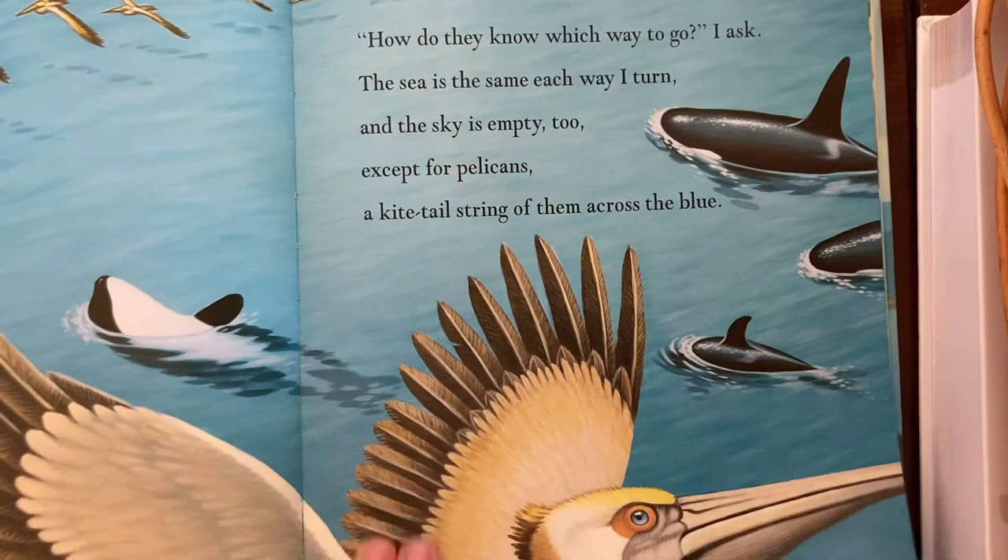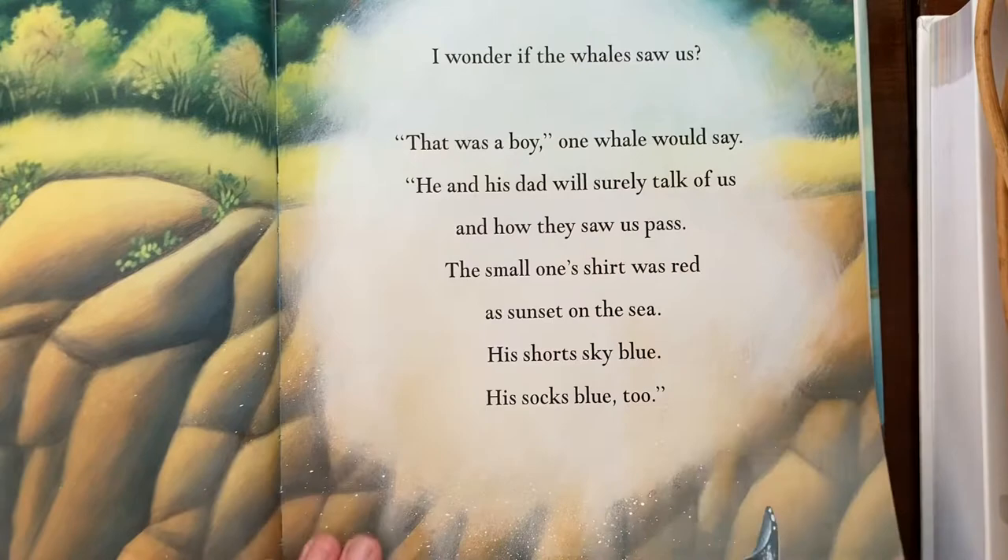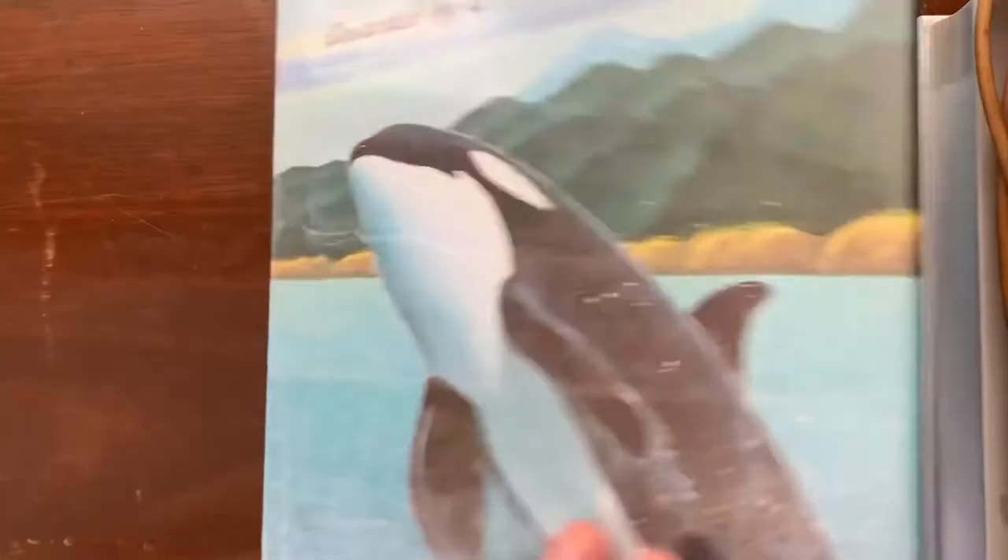On orcas again, we have Whales Passing by Eve Bunting, with really pretty illustrations. This is simpler, shorter text, told in a narrative about a boy and his dad watching the whales. Really pretty.